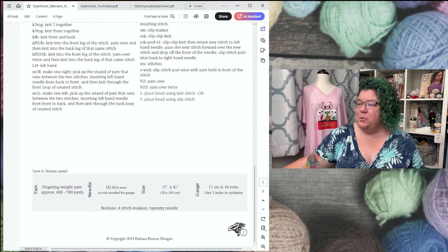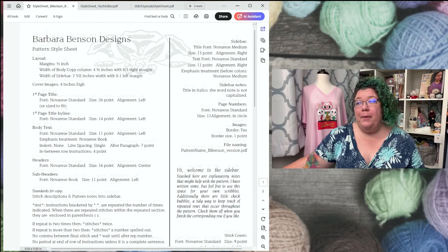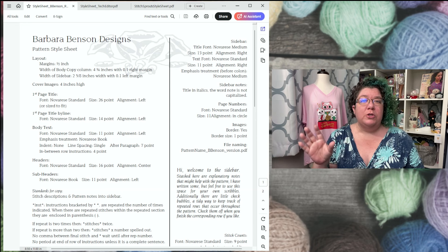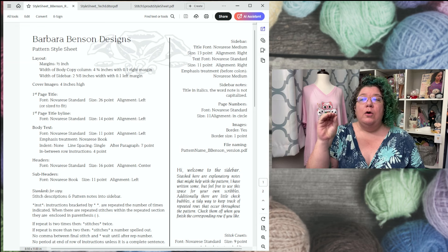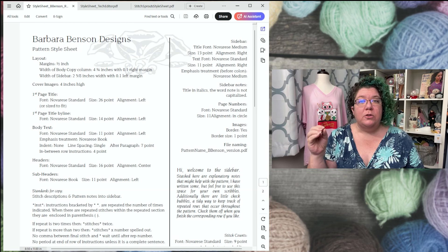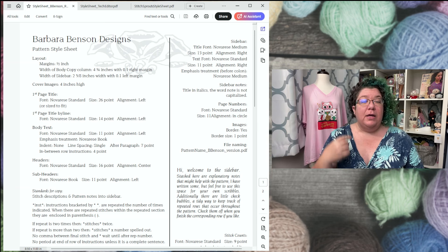Looking at this to talk to you about it, I realized I really need to update my style sheet because it's out of date — last updated in 2014. The tech editors I use are already familiar with my style and have seen it evolve, so they know what's going on. That is one of the multi-purpose functions of a style sheet: you send it to your tech editor so they know your specific choices and can catch when you've made errors.